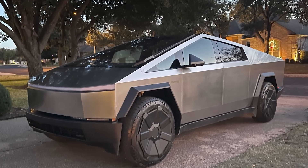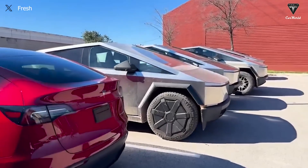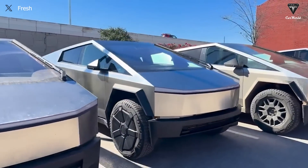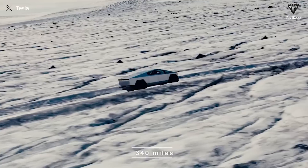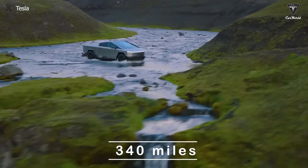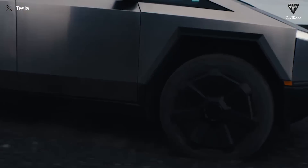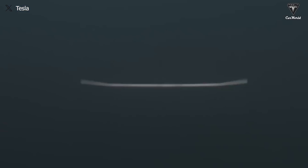As Tesla achieves significant improvements in the production process by 2025, anticipated prices are expected to plummet. At that point, the primary concern will shift toward the issue of range. Not counting the $16,000 range extension option — which adds an additional 130 miles — the Cybertruck has a maximum range of just 340 miles. The question is whether that is sufficient for a truck regularly used for heavy hauling and towing over long distances and in challenging conditions.